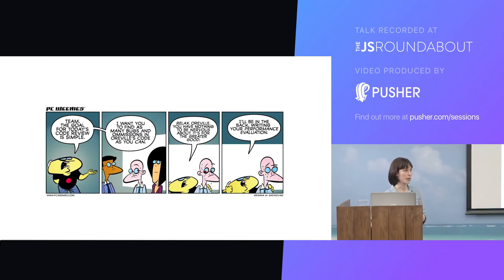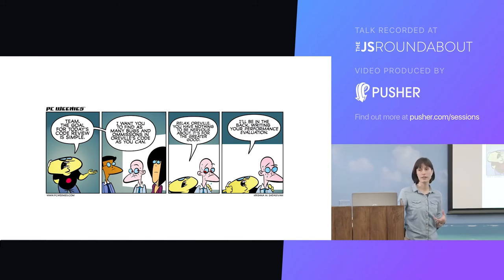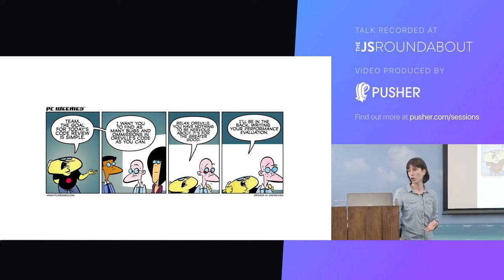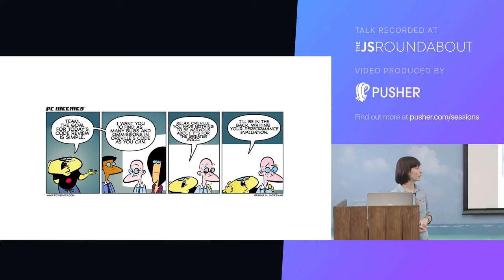There's another reason people might feel defensive in code reviews — they might worry that they're actually being evaluated on the basis of the comments they receive. Developers might think that a lot of comments on their pull request is a comment on them as a developer, or is even going to affect their standing in their job — like a formal evaluation of their performance in the eyes of their employer.